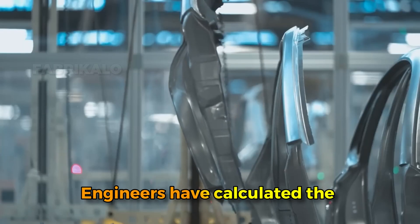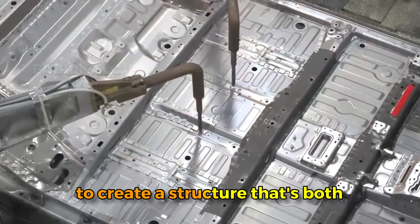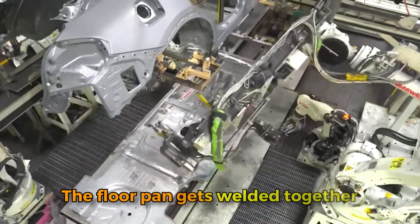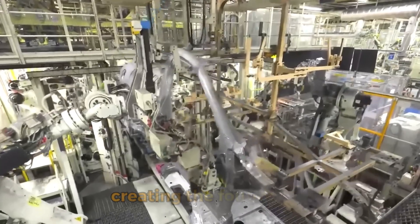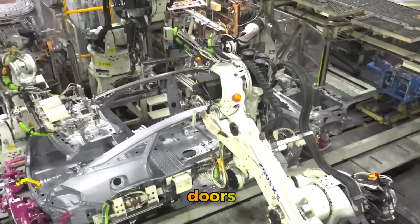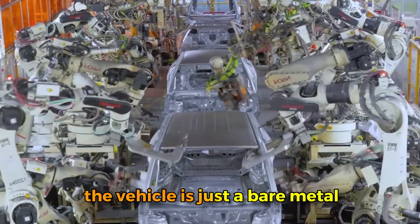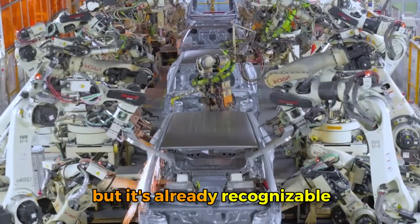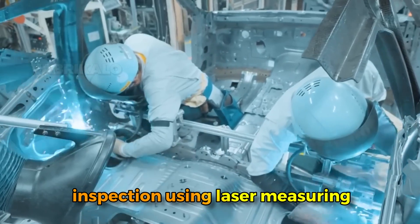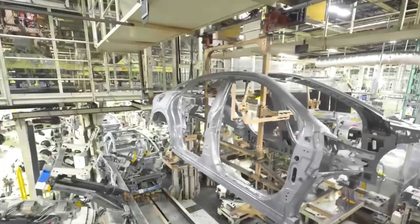Those robots aren't welding randomly — engineers have calculated the exact number, placement, and strength of welds needed to create a structure that's both light enough for fuel efficiency and strong enough to protect occupants in a crash. The floor pan gets welded together first, creating the foundation, then side panels are added followed by the roof, doors, hood, and trunk or lift gate. The completed body undergoes dimensional inspection using laser measuring systems that check hundreds of points to ensure everything aligns within tolerances typically less than two millimeters.